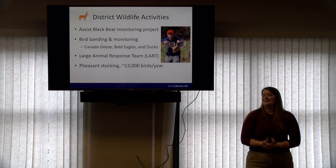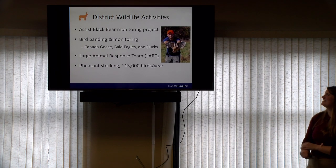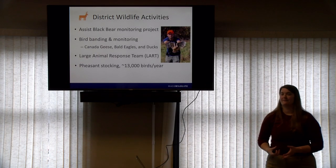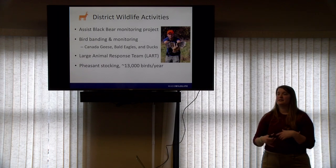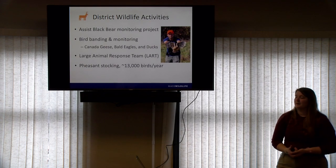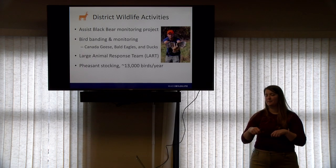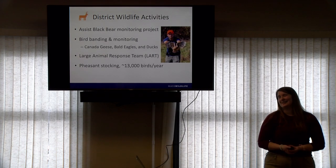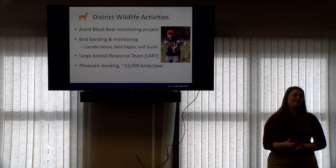There is also wildlife stocking — not fish, but pheasants for hunting. Pheasants are a medium-sized bird and it's a really large hunting program. We release them especially in our Wildlife Management Areas during pheasant season so people can go out and hunt those birds, just like we release fish so people can go out and catch them. Many hunters will take them home, prepare them, and cook them for dinner. Mass Wildlife stocks about 13,000 pheasant birds per year.